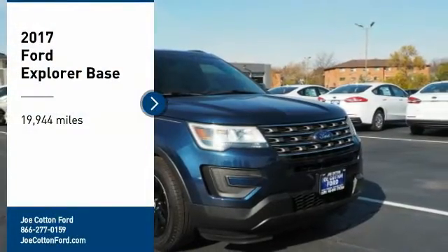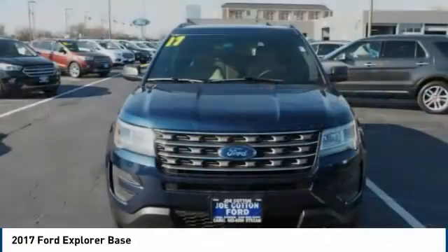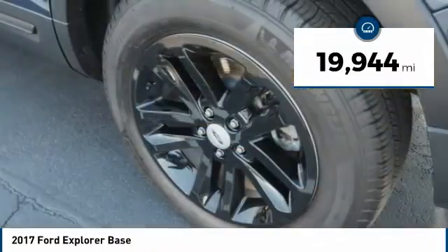Take a ride in the 2017 Explorer. You've got a lot of capabilities to call on in a Ford Explorer. Don't underestimate your choices. This vehicle has less than 20,000 miles.